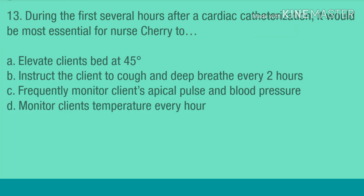Question 13. During the first several hours after a cardiac catheterization, it would be most essential for nurse Cherry to: A. Elevate the client's bed at 45 degrees. B. Instruct the client to cough and deep breathe every two hours. C. Frequently monitor the client's apical pulse and blood pressure. D. Monitor the client's temperature every hour.